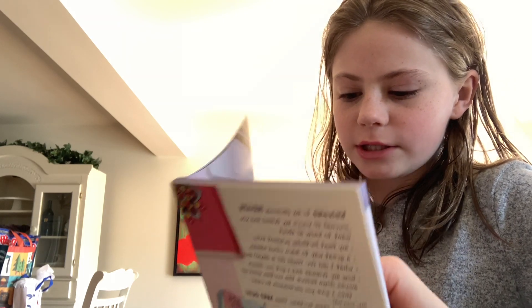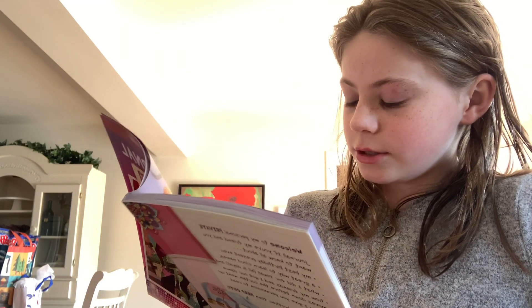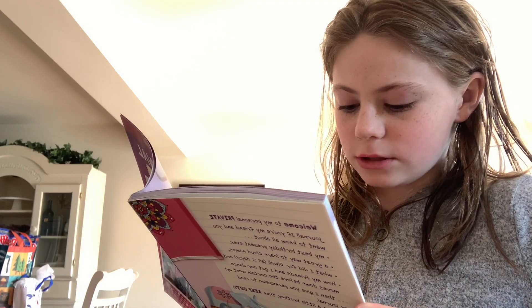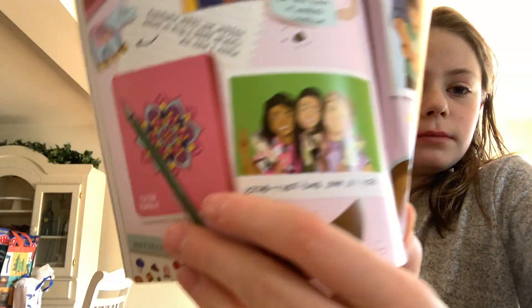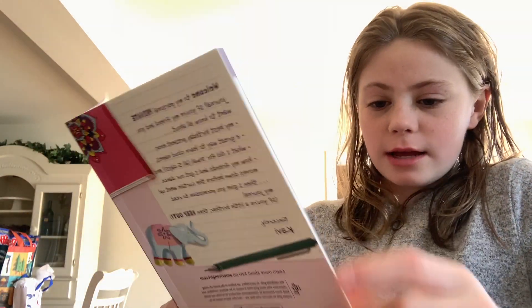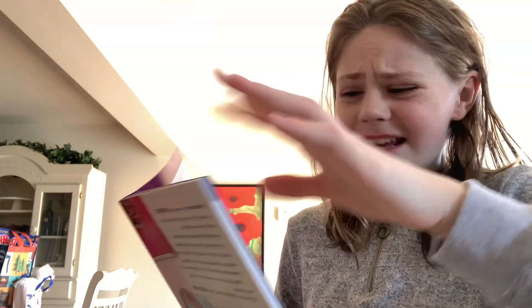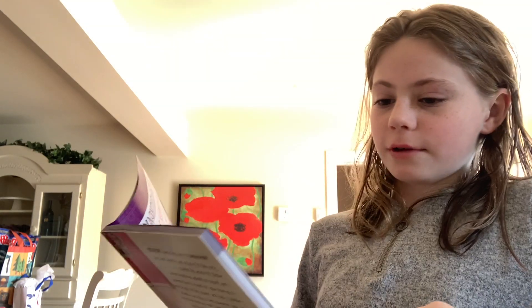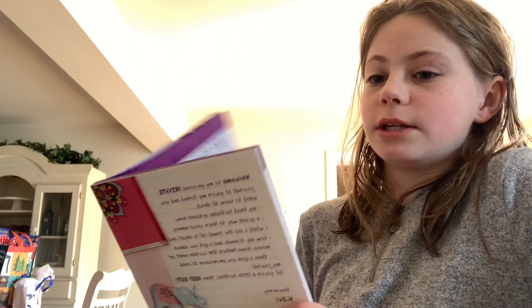She has a grandmother, a little brother, a mom and a dad, and then she has two friends: Sophie and Perry. She is 12 years old — I think because it's her 12th birthday. September 13th is her birthday.